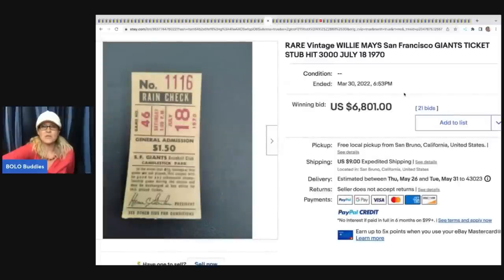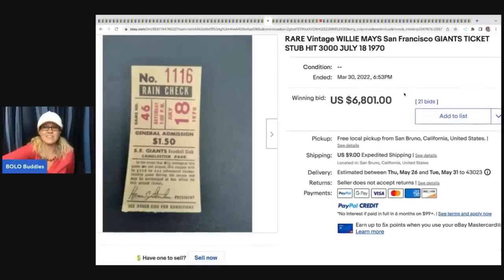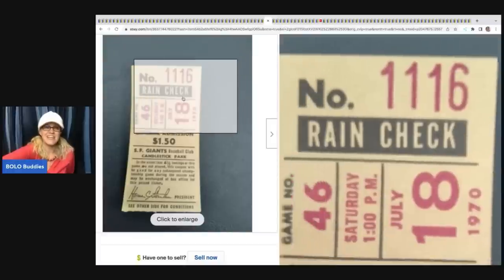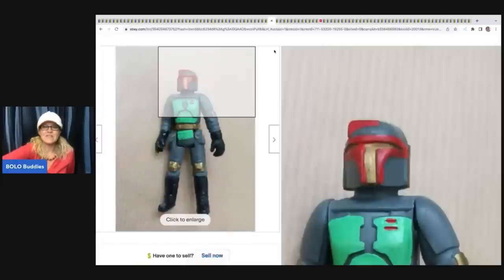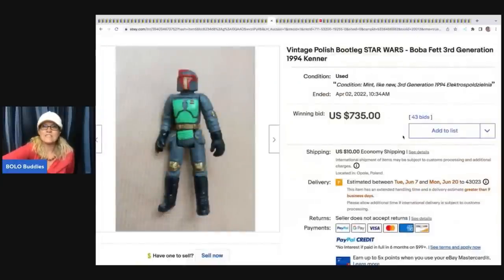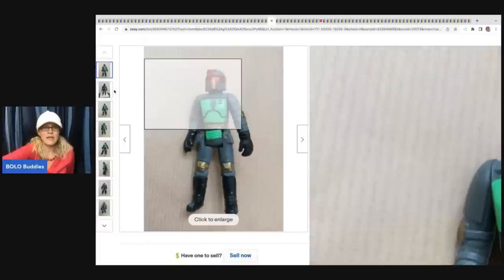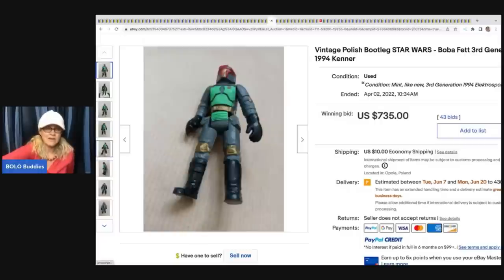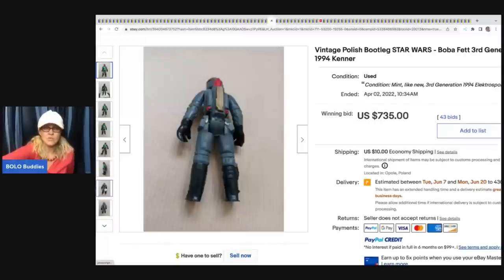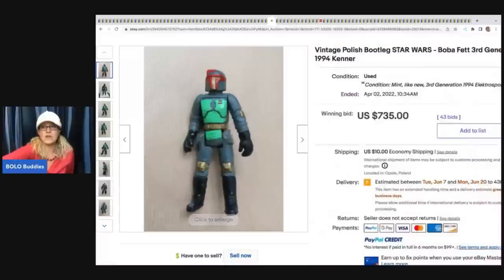The next item is this rare vintage Willie Mays San Francisco Giants ticket stub from 1970. It sold for $6,801 plus shipping - is that crazy or what? Next is this vintage Polish bootleg Star Wars Boba Fett third generation 1994 Kenner. I asked the group what 'bootleg' means - apparently some bootlegs are still worth big money. This sold for $735 plus shipping. Another question: is it okay to sell bootleg items? Let me know in the comments if anyone knows.